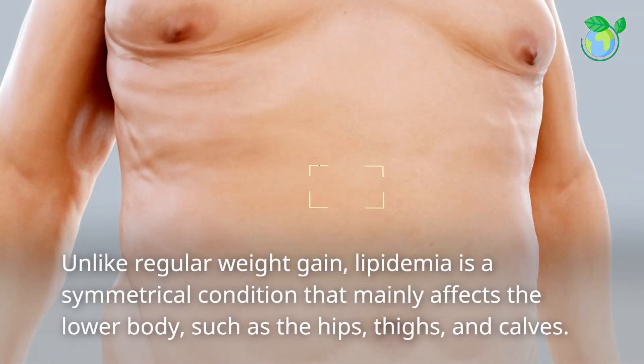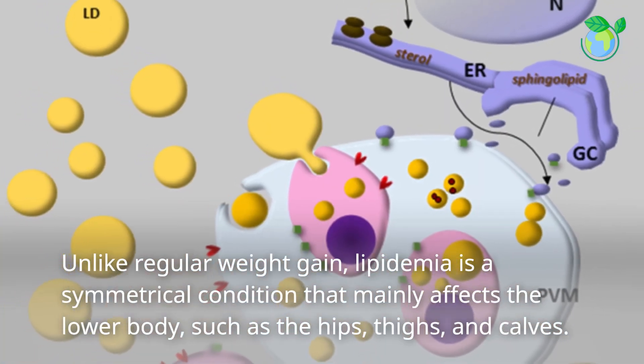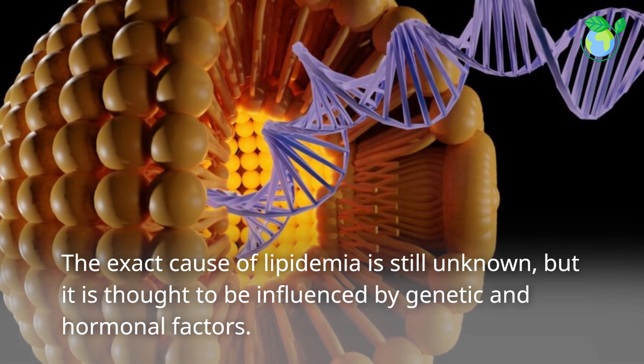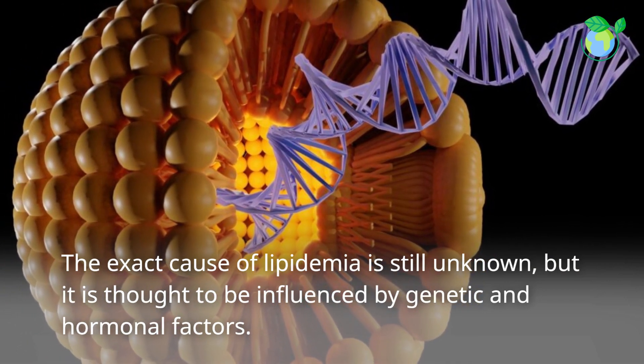Unlike regular weight gain, lipidemia is a symmetrical condition that mainly affects the lower body, such as the hips, thighs, and calves. The exact cause of lipidemia is still unknown, but it is thought to be influenced by genetic and hormonal factors.